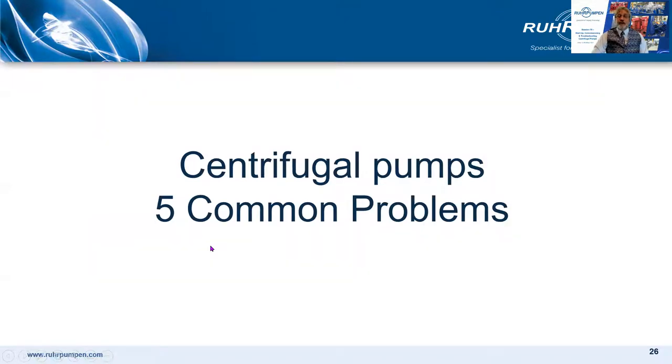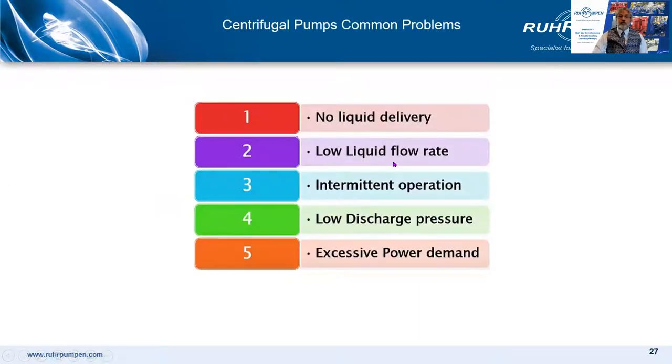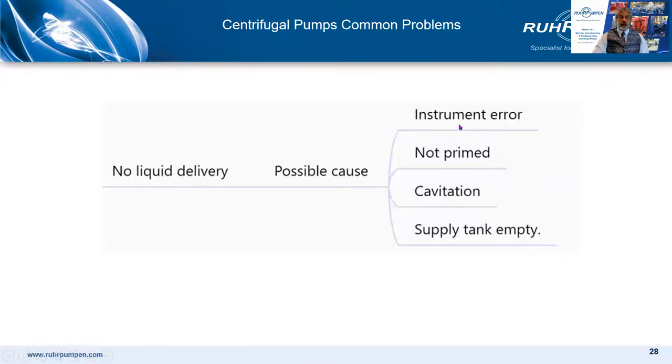Now let's look at five common problems: no liquid delivery, low liquid flow rate, intermittent flow, low discharge pressure, and excess power. For no liquid delivery, first check for instrument error, then check if the pump has been adequately primed, check for severe cavitation affecting delivery, and maybe the supply tank is empty — surprisingly common during commissioning. If there isn't a good level in the upstream tank above the NPSH required, the pump may be wrongly accused. Commissioning is often carried out with only a partially filled system, so there might not be enough NPSH.